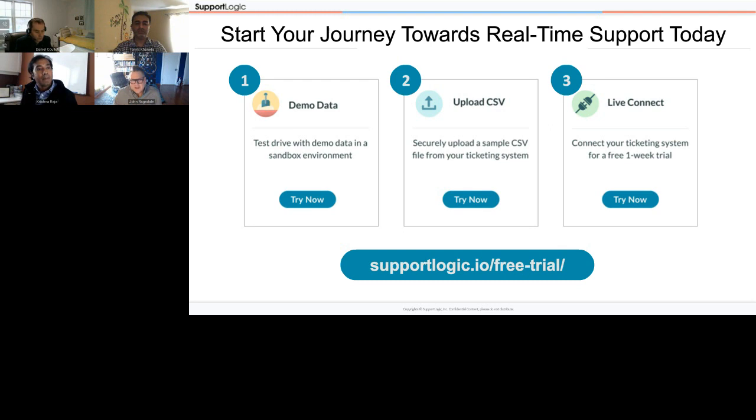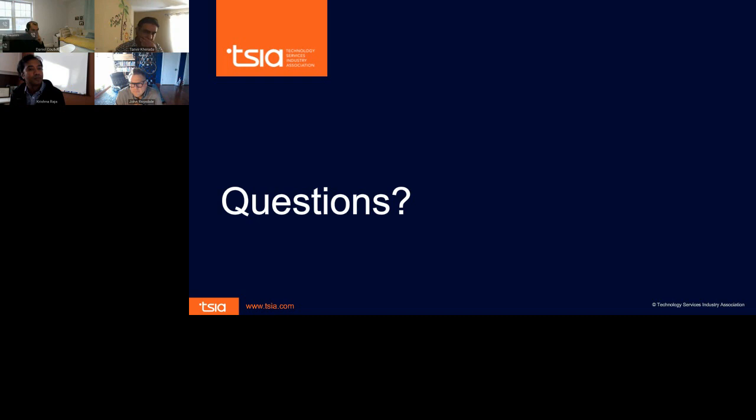Thank you for your patience with all my questions and for joining us for the panel today. Vanessa, I'll hand it back to you. Unfortunately we are out of time, but we had quite a few questions — I want to squeeze just one in. Lauren asks: both Qlik and Databricks are data analytics software companies — why did you decide to partner with SupportLogic?